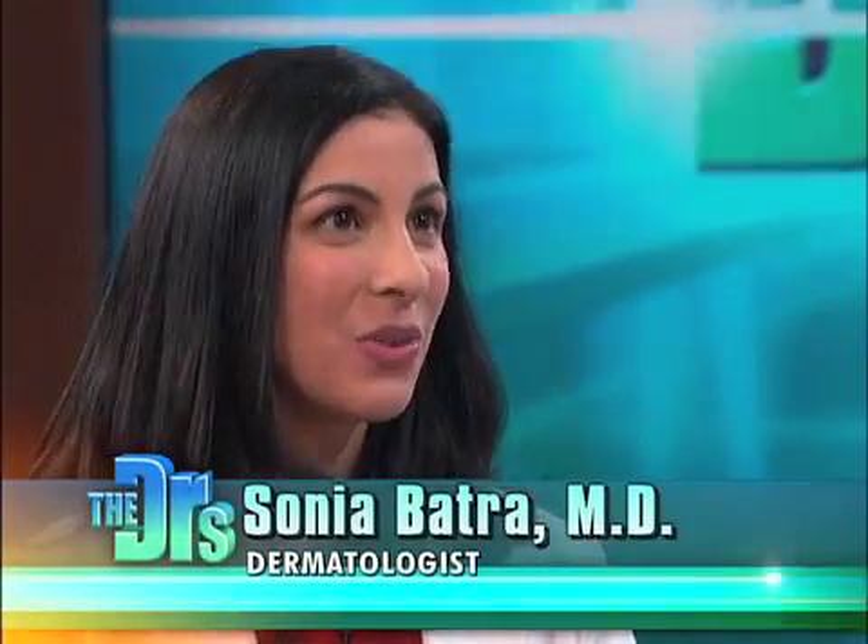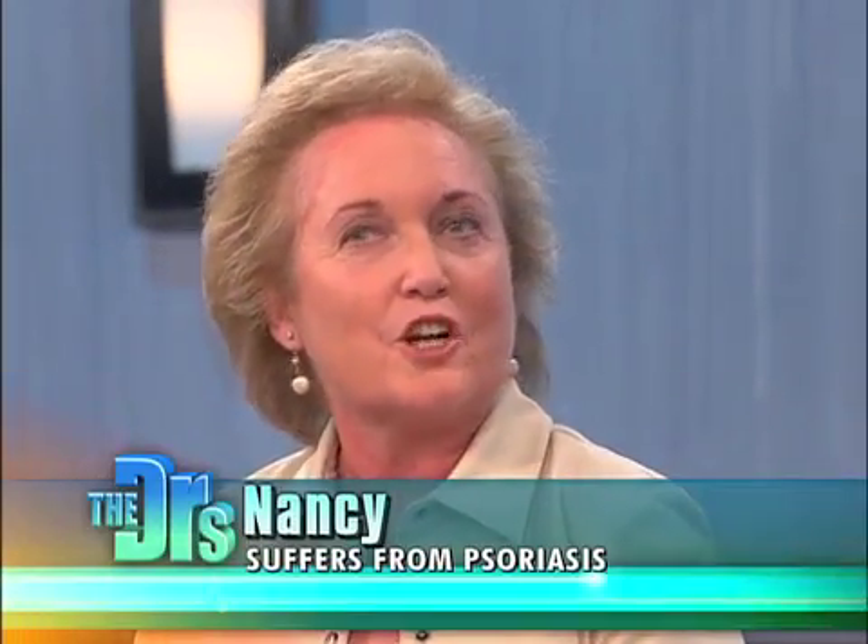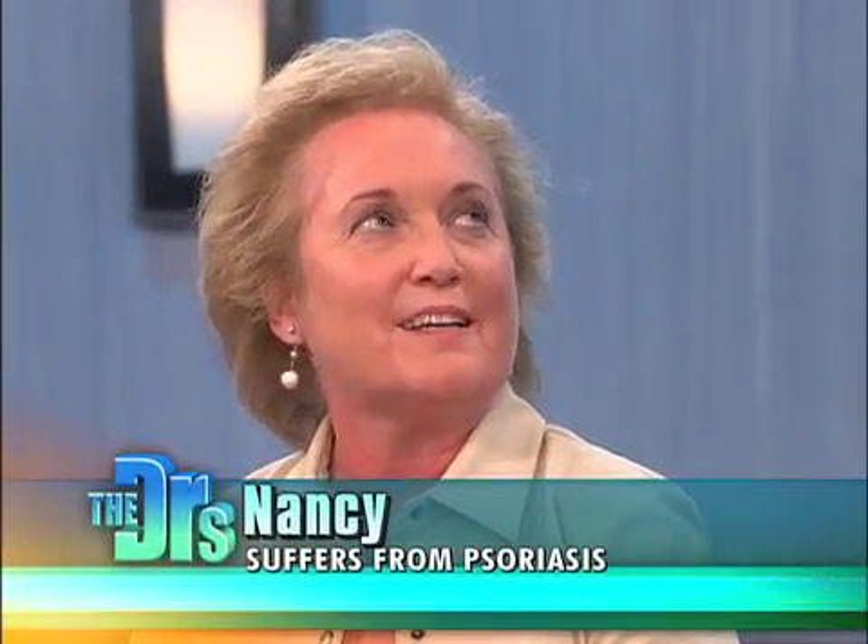A lot of folks don't know psoriasis is different than just good old-fashioned dry skin. While dry skin can be annoying and itchy, it's not really characterized by the extreme flaking of psoriasis, and psoriasis sufferers truly do suffer. Nancy has had it a year and a half — it started on her ears and scalp and has progressed.